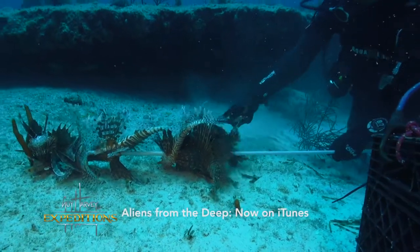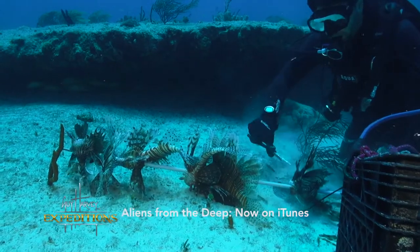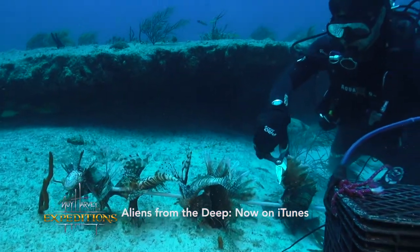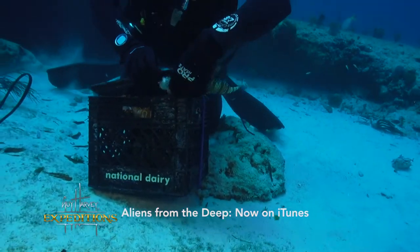Divemaster Matt Heath has it down to a science. He removes the spines with scissors before he takes the fish back to the boat. Remember, those spines are really venomous. But once they are removed, the fish is harmless.